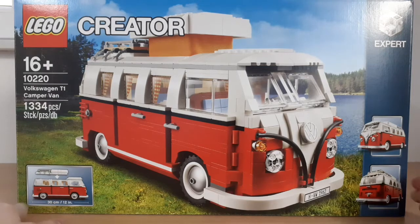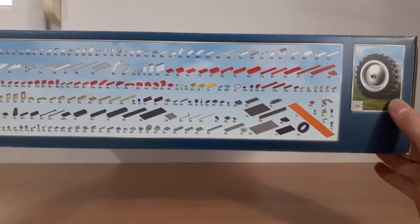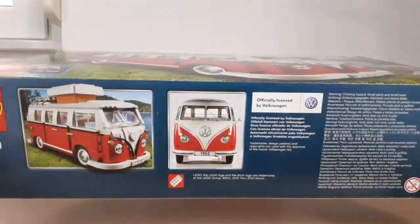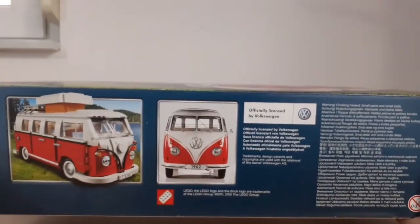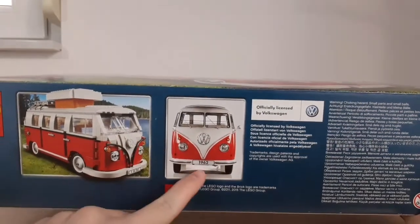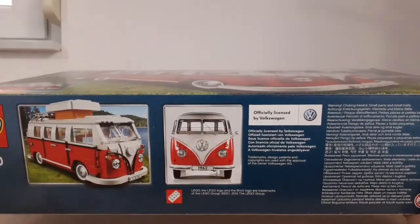It's 30 centimeters long. On the top of the box you can see all the parts and the real size of one of the wheels, and on the bottom of the box you can see an image of the real Volkswagen T1. This LEGO model is based on the 1962 model and it's officially licensed by Volkswagen.